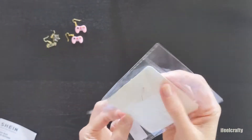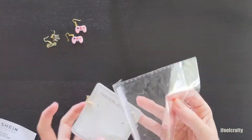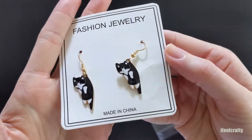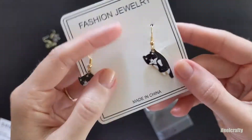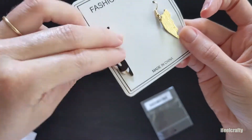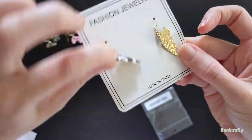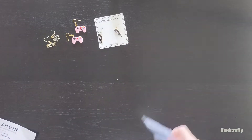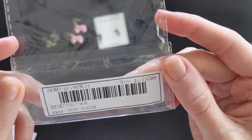Then I found these cat earrings — I thought they were so absolutely adorable I had to get them. I have a couple of cat lovers in my life, and if you're watching this video, hi! Guys, do not sleep on any of the accessories at Shein.com — you will find the most random, amazing items.